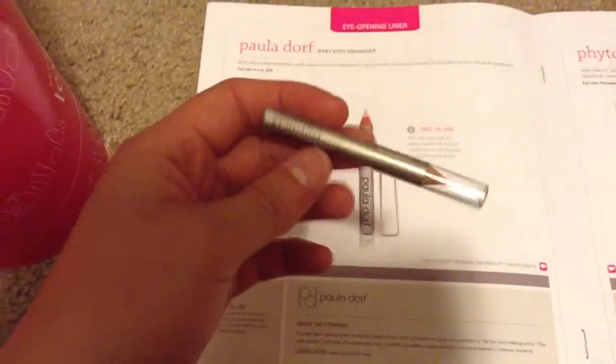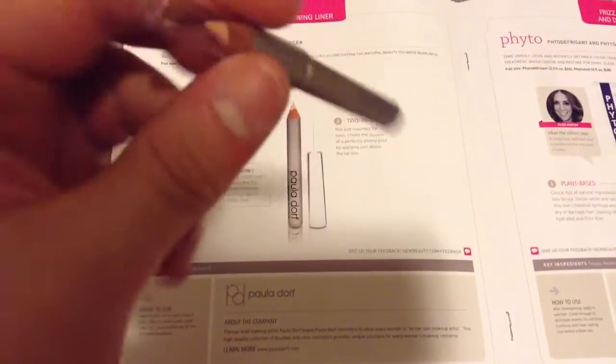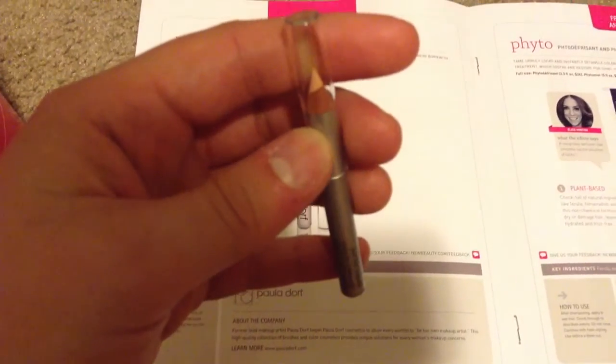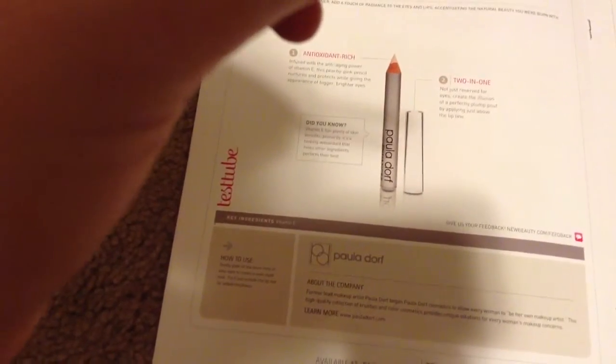Then we've got a Paula Dorf Baby Eyes Enhancer. It's a sample size — a nude color, kind of like a concealer pencil. The full size is 0.4 ounces for $20; this sample is 0.02 ounces.